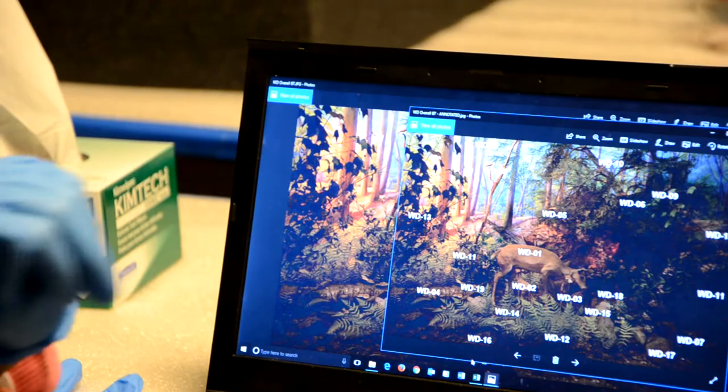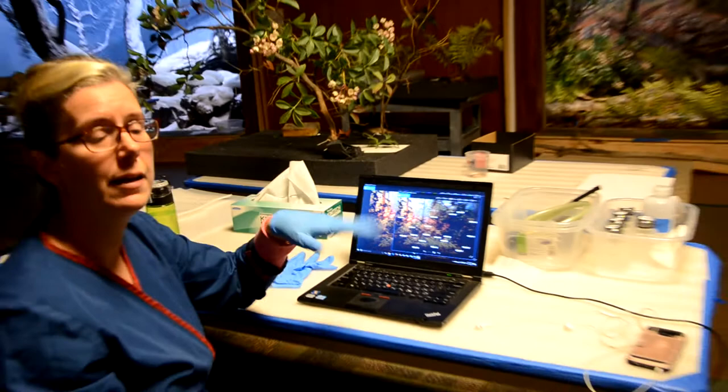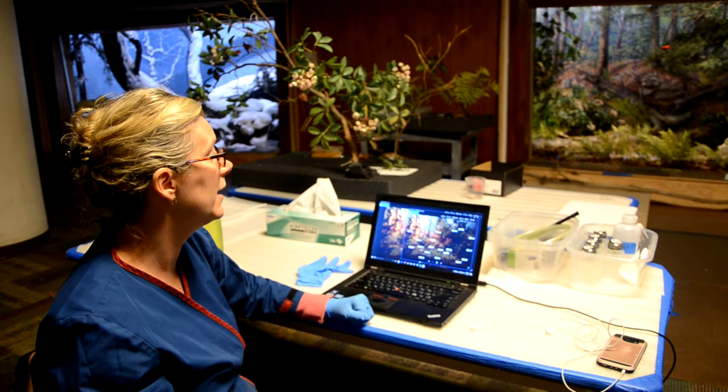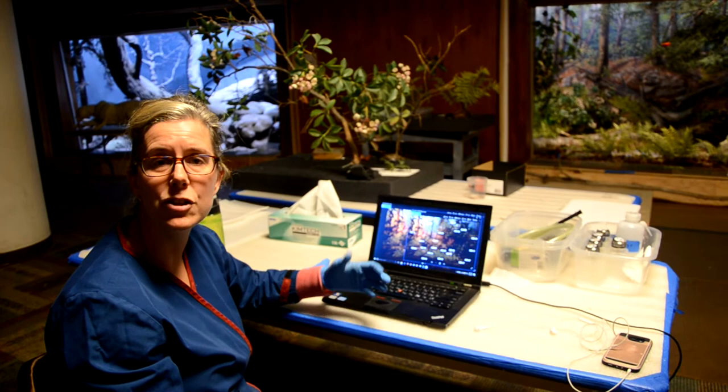Every specimen, every plant, and every feature received a tracking number. So as things were moving between George's studio and our workspace, everything could be tagged and numbered and we could track its progress through our treatment process. Pretty much every feature in the diorama was annotated — the murals, every species of plant, and even things like the logs, the rocks, the leaf litter, and the fallen leaves on the ground. Sometimes if there's a water feature, that too.